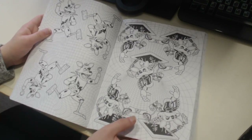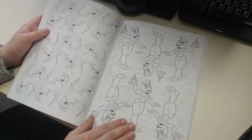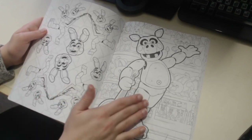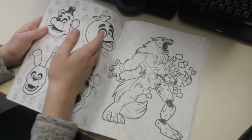Fun fact: there was supposed to be a ceiling vent in Mangle's Vent Repair in Help Wanted but it was taken out, so I wonder if this is a reference to that. Then you got some more Puppets, some more Toy Chicas, some Toy Bonnies - I was very surprised to see him in the book. Pig Patch right here, Twisted Wolf who looks amazing.